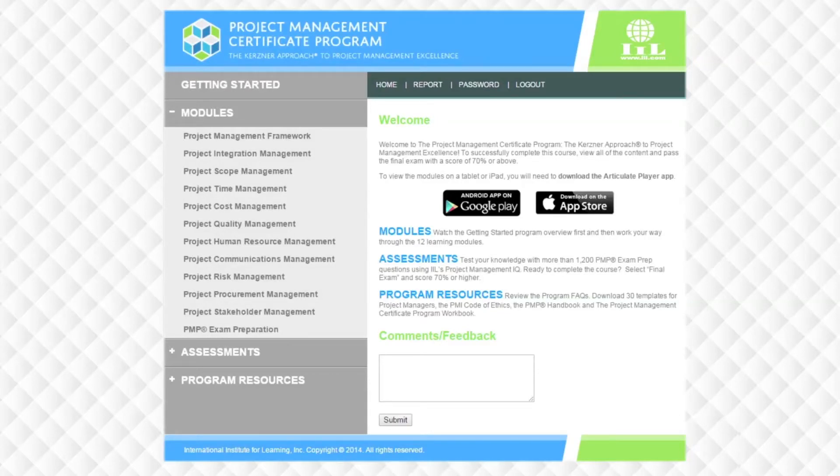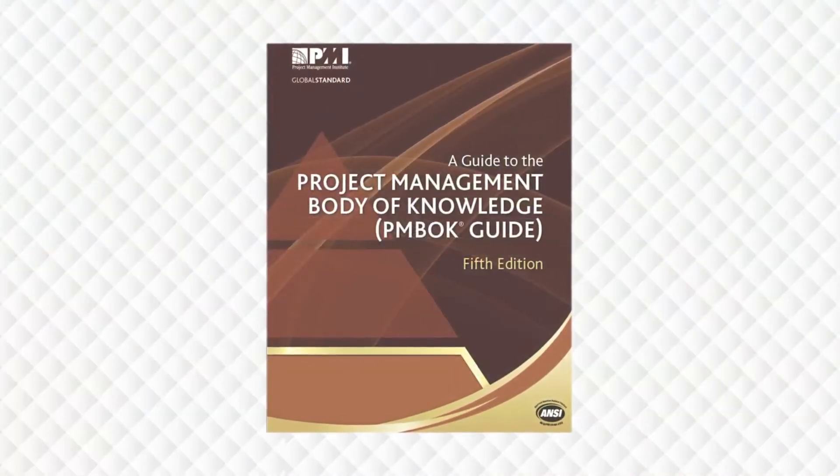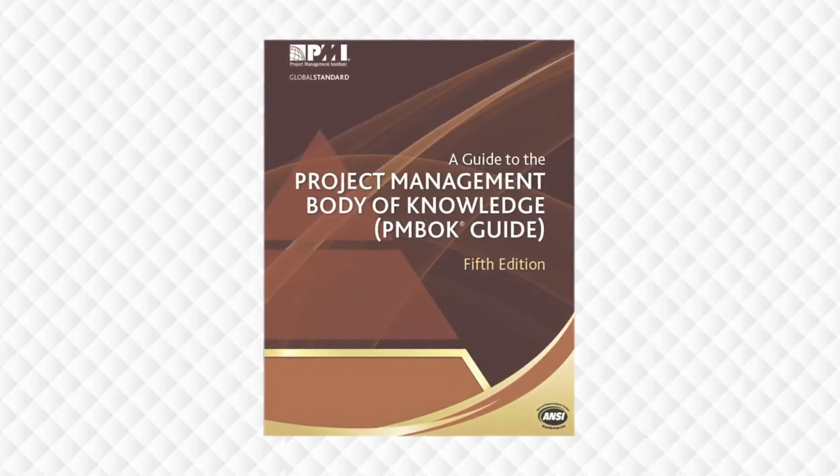Notice that on the left-hand side of the page, there are three different sections. If you click on Modules, the section will expand to show you the titles of the 12 different lessons. There is one module dedicated to each of the 10 knowledge areas in the Project Management Institute's Guide to the Project Management Body of Knowledge, otherwise known as the PMBOK Guide. You can work your way down through the modules from top to bottom, as that's the order in which the topics are covered in the PMBOK Guide.